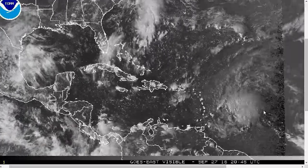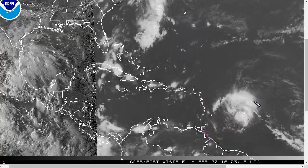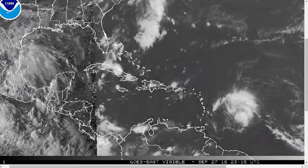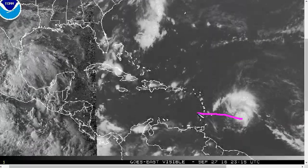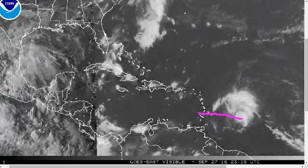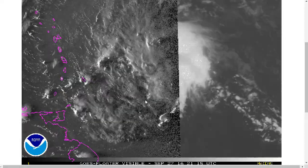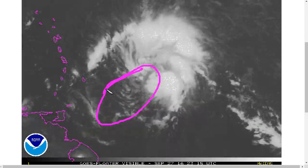We continue to track Invest 97L to the east of the Lesser Antilles, and this continues to approach. Sometime tomorrow, we'll likely be passing through the Windward Islands near or just north of Barbados. Taking a closer look, this really doesn't have a closed circulation yet — it seems more like an open wave axis, some elongated area of general turning.